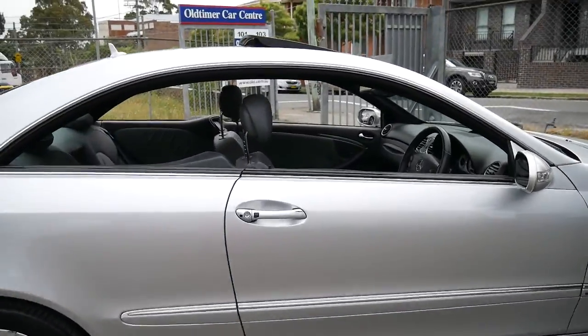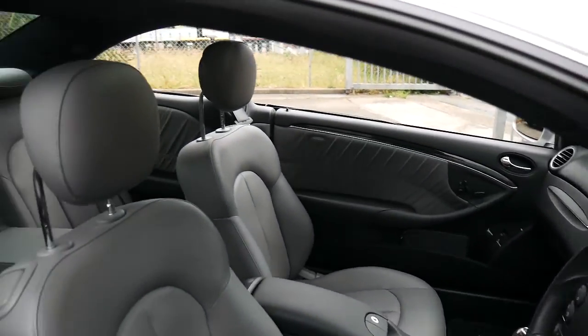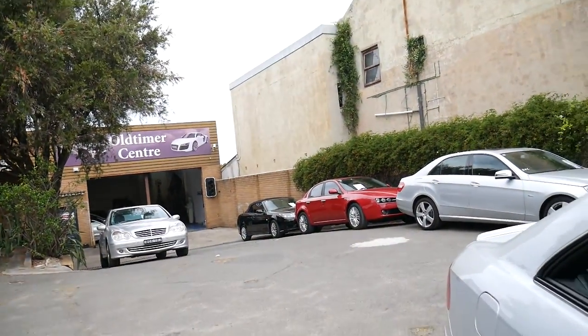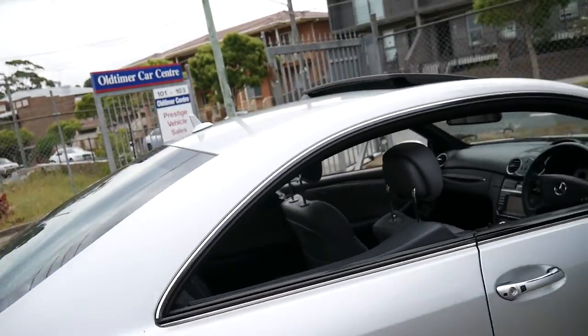Thank you so much for taking the time to watch our video. We're located 20 minutes from Sydney Airport in Marrickville, and our warehouse is inside under cover. I just took it outside for some better light. Thanks again for watching, and we look forward to hearing from you.